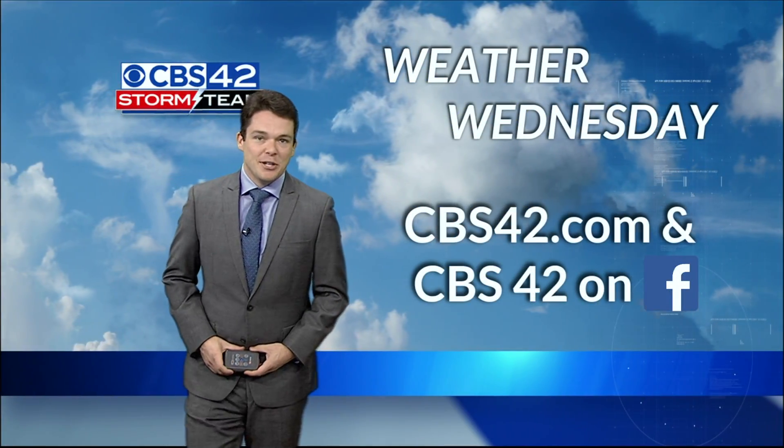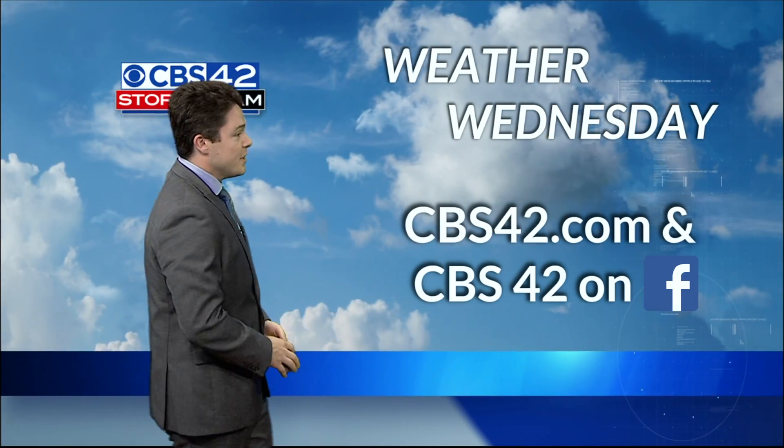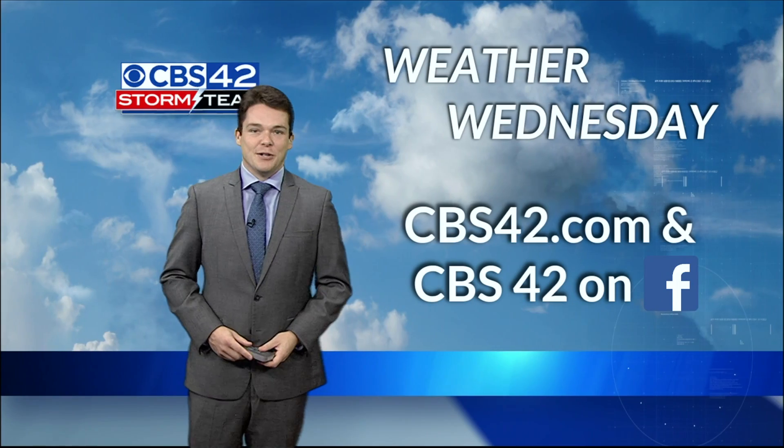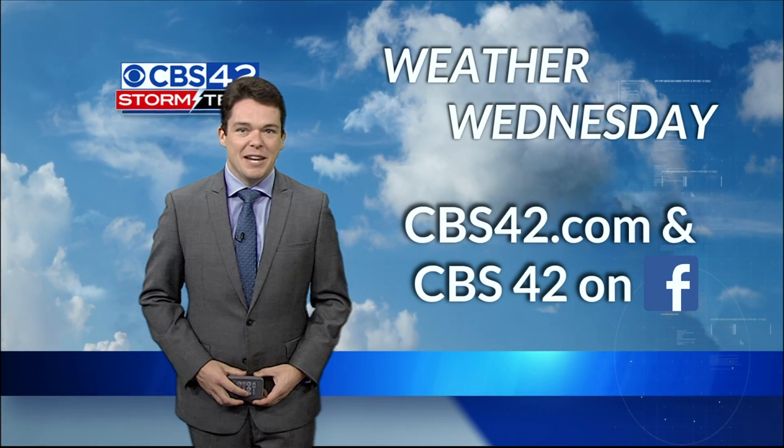Be sure to keep that in mind going into October. This has been your edition of Weather Wednesday for this week. Make sure you stay tuned for more editions of Weather Wednesday every Wednesday right here at CBS42.com and CBS42 on Facebook. Have a great Wednesday, everybody.